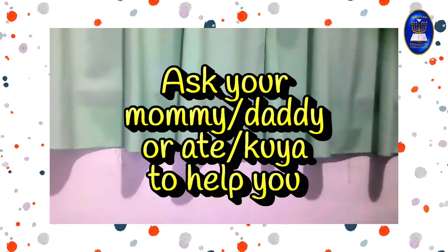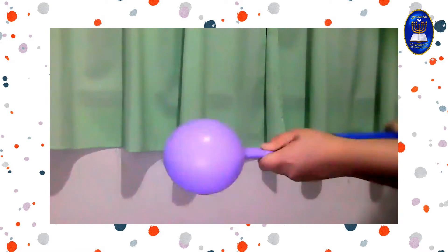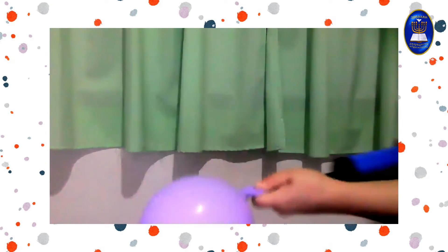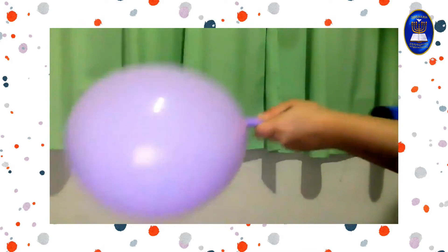Ask an Ate, Kuya, Mommy, or Daddy to help you out. First, let's pump air into our first balloon. Now let's blow it into a big balloon.